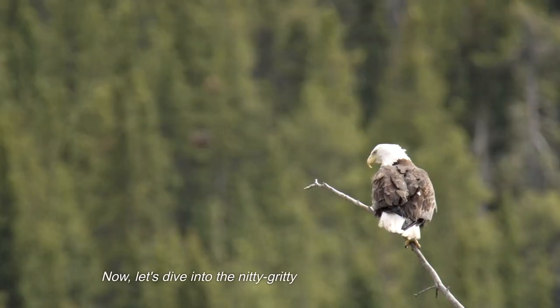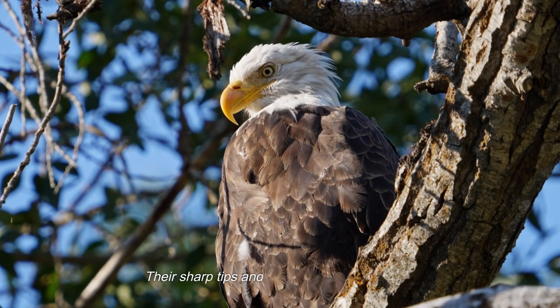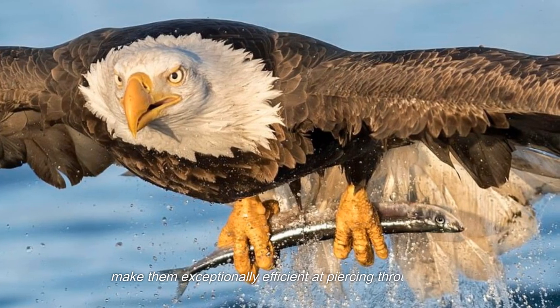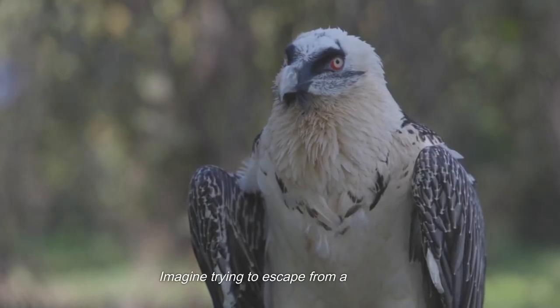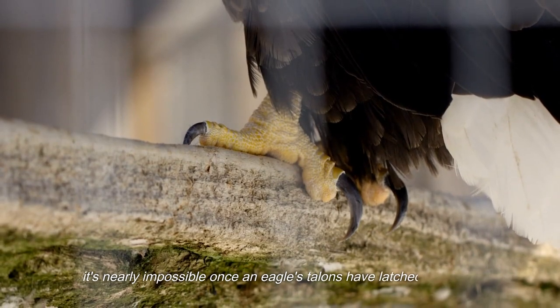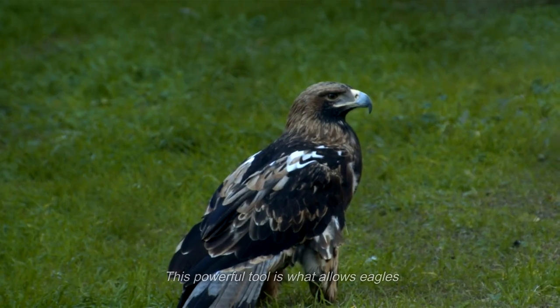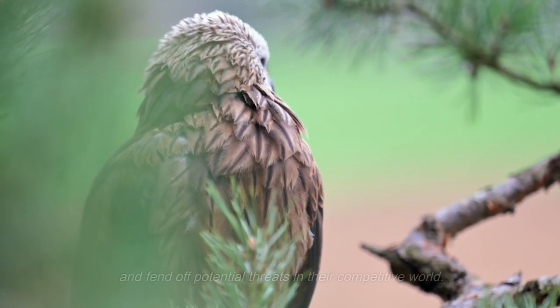Their sharp tips and strong muscular structure make them exceptionally efficient at piercing through prey and holding on with an iron grip. It's nearly impossible to escape once an eagle's talons have latched onto you. This powerful tool is what allows eagles to secure their next meal and fend off potential threats in their competitive world.